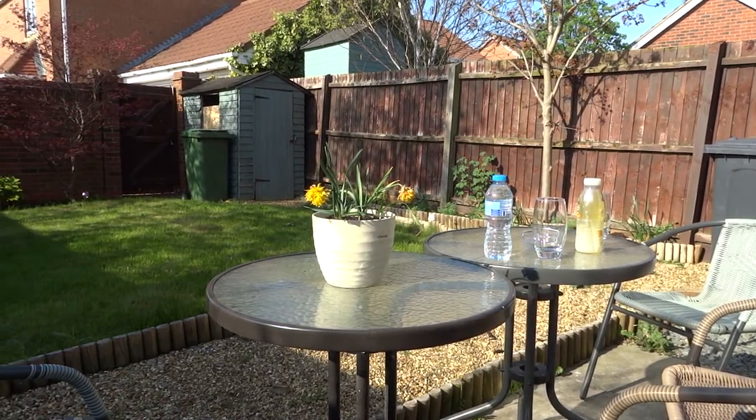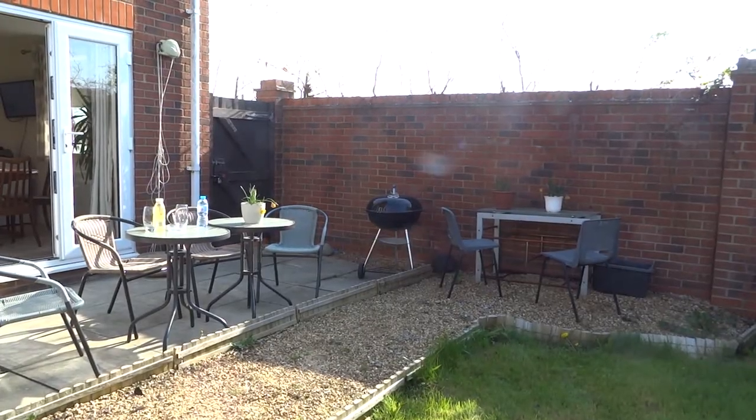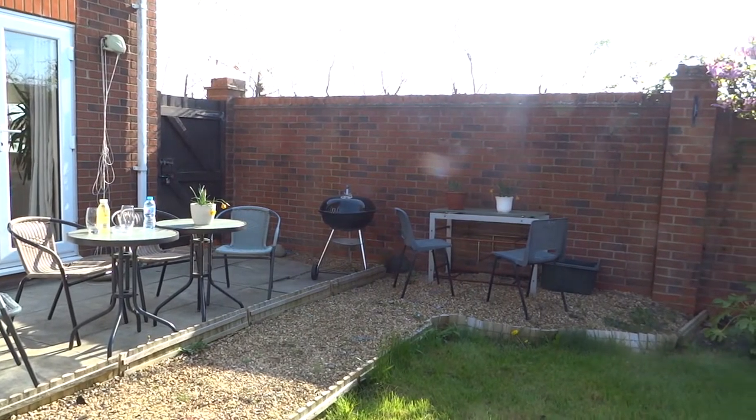Smoking in the house is not permitted, but smoking outside the house — particularly on the patio area — is allowed, and there's an ashtray provided.